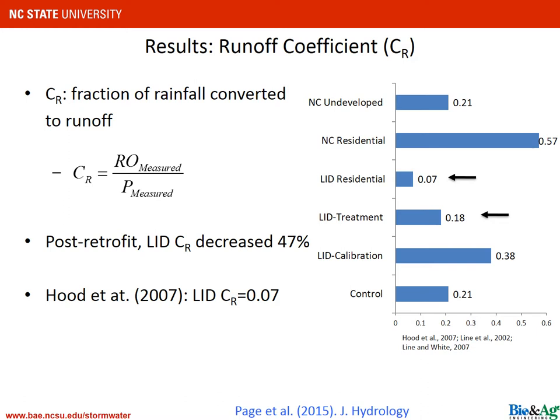Here are the results. I want to draw your attention to the LID calibration value of 0.38 and compare that to the LID treatment value of 0.18 — essentially a 50 percent reduction. Those two numbers represent the amount of runoff that left the site as a fraction of the amount of precipitation. With LID calibration, 38 percent of the rain ran off our site. With the LID treatment, 18 percent — essentially half the rain — ran off our site.